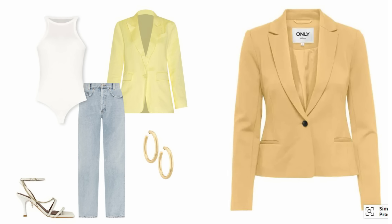A yellow blazer would look fabulous with some light denim and a white top. This is a trend that could easily work, and you may have something in a buttery yellow shade in your wardrobe already that you could dig out and start wearing again.